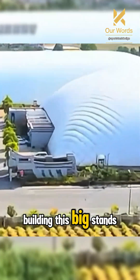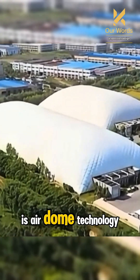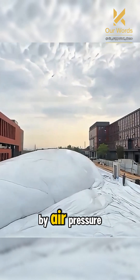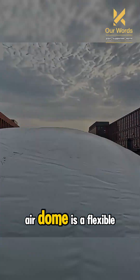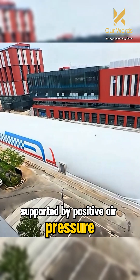Would you believe that a building this big stands solely because of air? This is Air Dome technology — a flexible membrane structure supported by positive air pressure inside it.